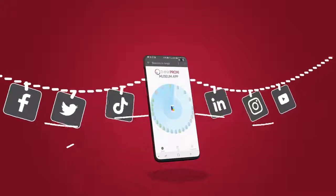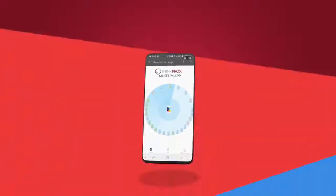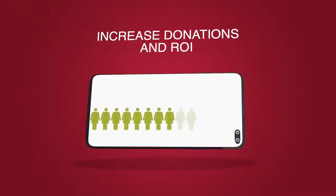The ThinkProxy Museum app makes it simple to gain more exposure via social networks and better capitalize on the smartphone market. Gain more control over customer engagement and impact the increase in donations and ROI.